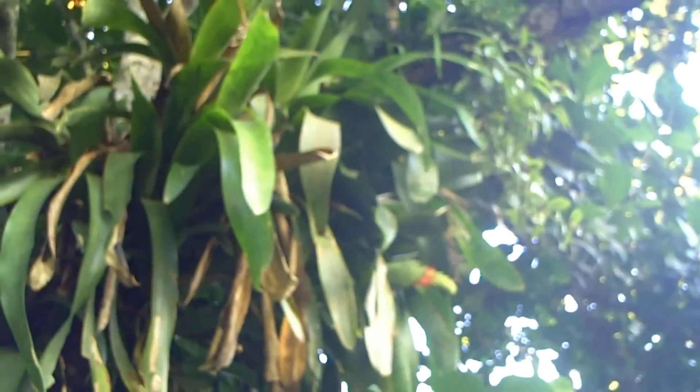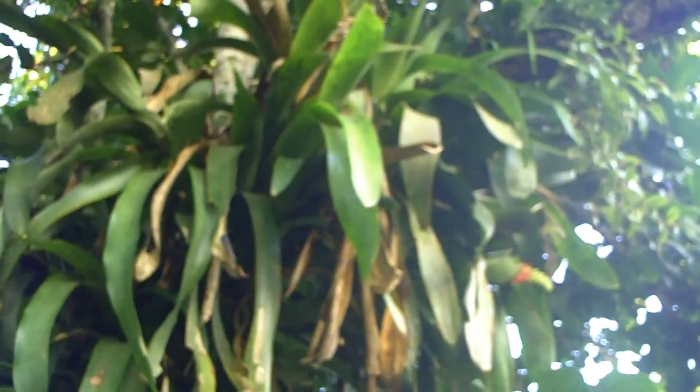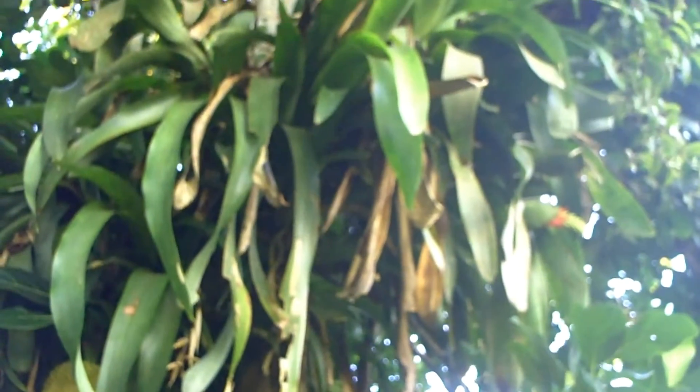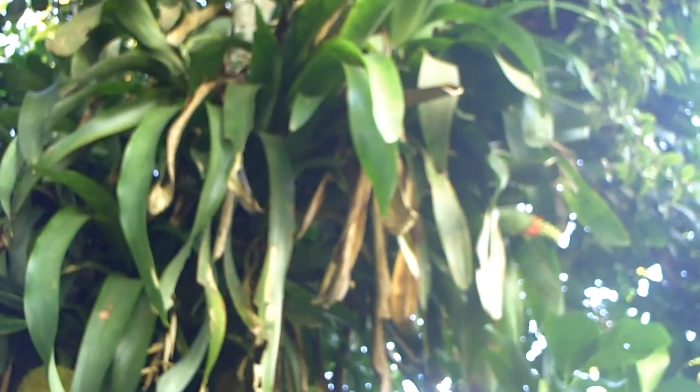This is what you call a wild pine growing on top of the tree. It doesn't actually suck from the tree — it receives the water that falls as rain. It doesn't take anything from the tree; it just lives on the tree.